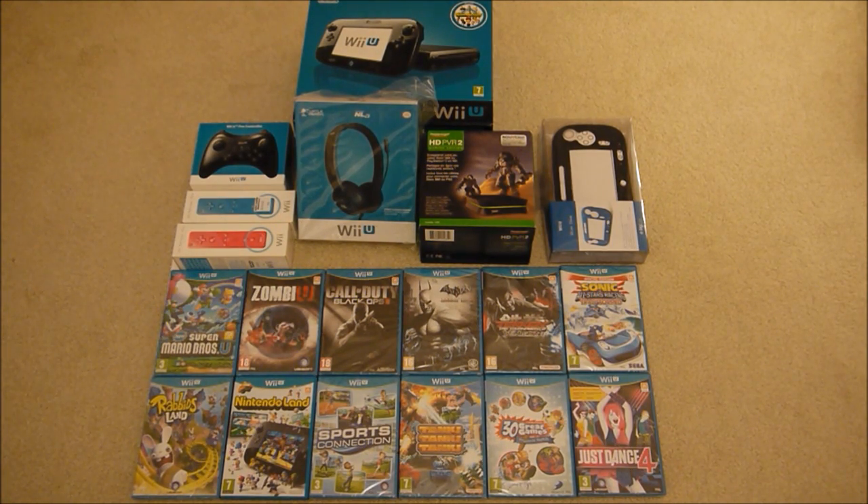I've had to get a few additional things like some new controllers because my old ones are broken. So I've got the Nintendo Wii U Premium Pack at the back, a Wii U Pro controller on the side, two new Wii Remote Plus controllers in pink and blue, a Turtle Beach headset, a Hauppauge Gaming Edition capture card to record for this channel and Nintendo Blogger, and a silicone case for the gamepad on the right hand side.